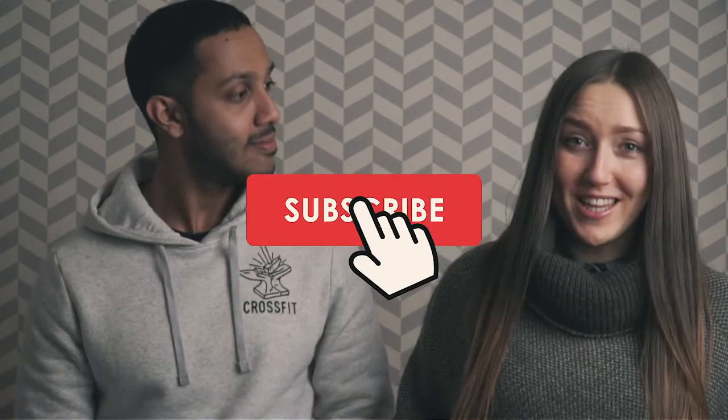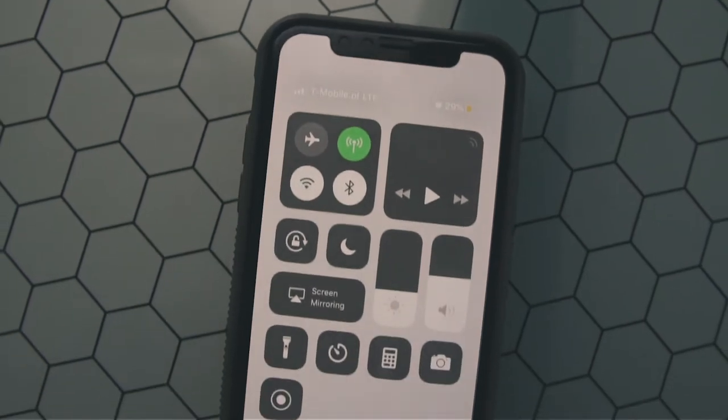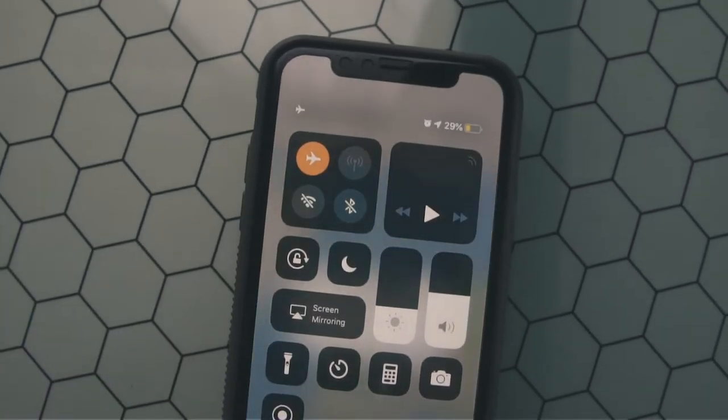If you haven't already, consider subscribing — we do myth-busters and health tips, tricks, and hacks like this one every week. Turn on the notification bell to stay updated. Another part of digital detox: when you go to sleep, try using a traditional alarm clock rather than your phone. If you use your phone, turn off your Wi-Fi and mobile data.